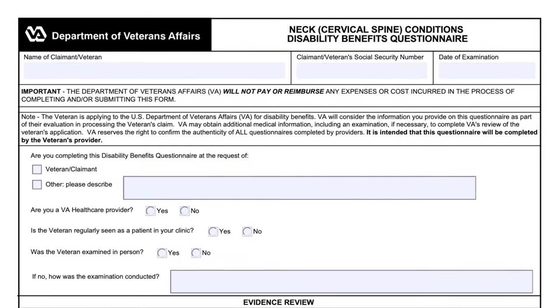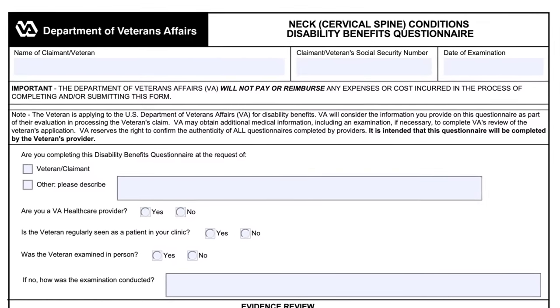They'll look at whether evidence suggests pain, fatigability, weakness, lack of endurance, or incoordination that significantly limits functional ability with repeated use over time. This is where your personal statement comes in — put it in before you file your claim. Do all your medical evidence upfront. You don't do it halfway through after you've hit submit. Fix it and do it right the first time before you hit the submit button.